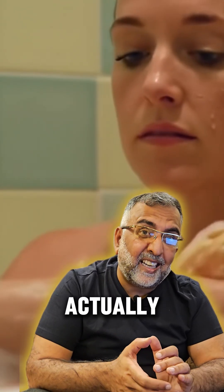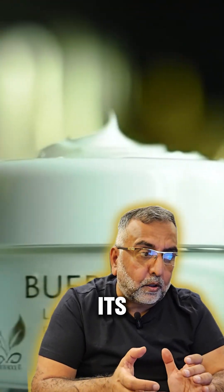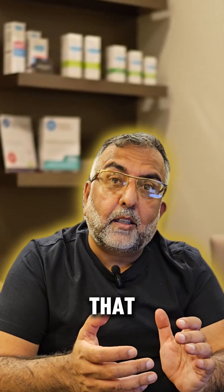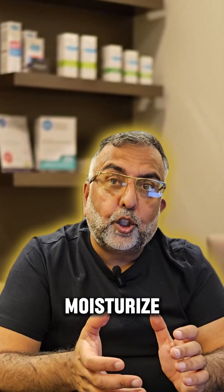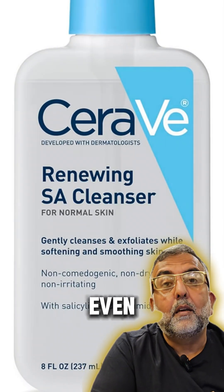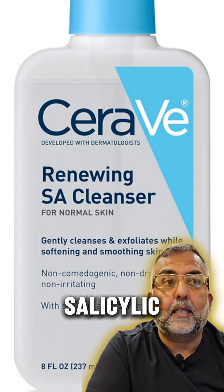But aggressive scrubbing can actually irritate it more. And while moisturizing is good, it's often not enough on its own if you're using the right things. The secret weapons are ingredients that gently exfoliate and moisturize at the same time — we're talking about alpha-hydroxy acids, such as glycolic acid or lactic acid, and sometimes even beta-HAs, such as salicylic acid.